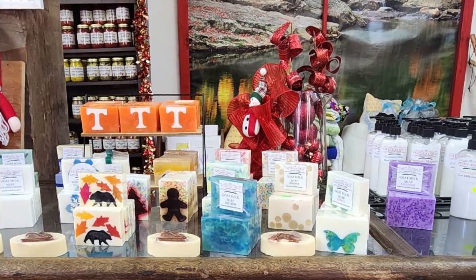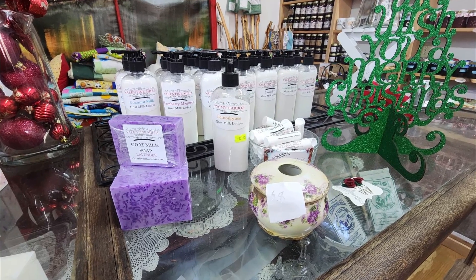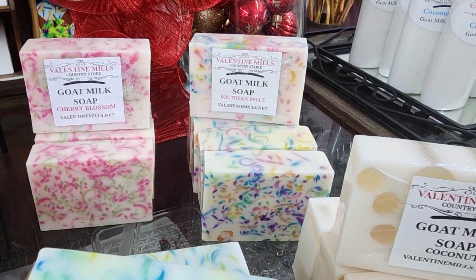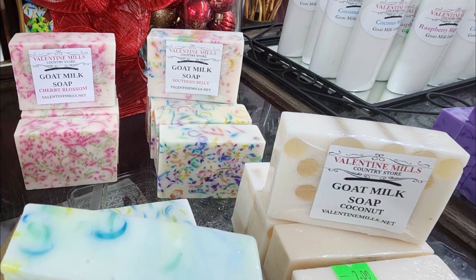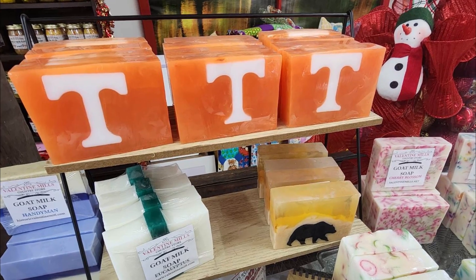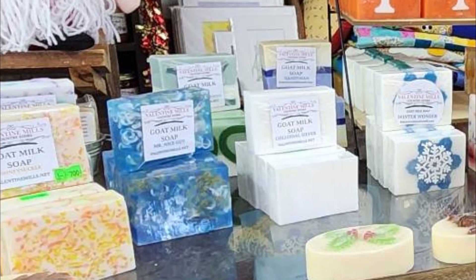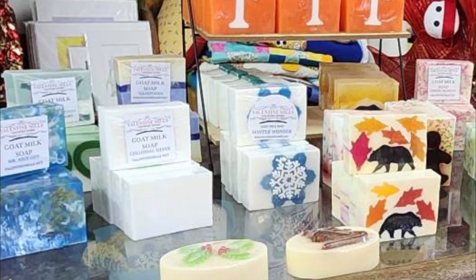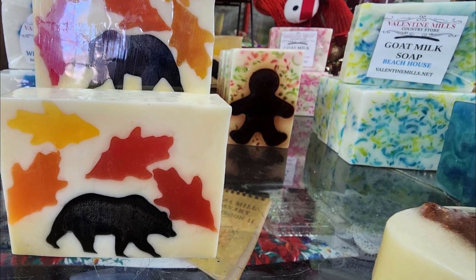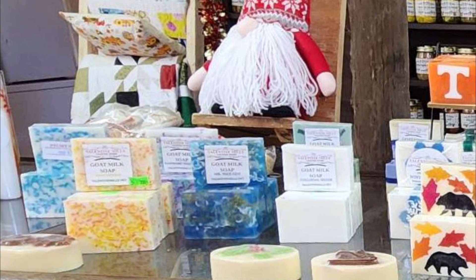One of my best-selling items in the store is my goat's milk lotion and soap. Goat's milk lotion has the same pH as we do, so it doesn't actually coat your skin — it cleanses it. The lotions soak in and they don't wash off. I have flavors for men: bay rum. Of course, you're in UT country, so you have Tennessee soap. These are cute with the little snowflakes on them, and there are bears and fall leaves.